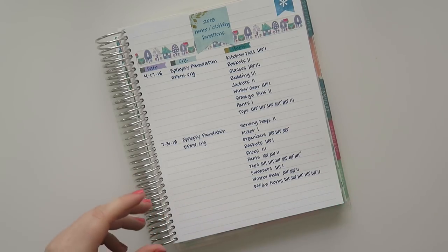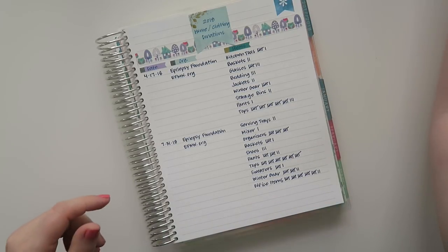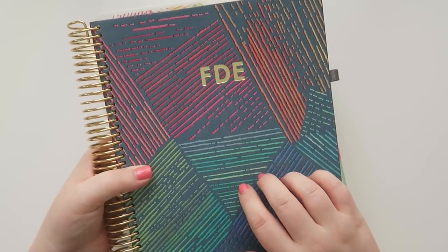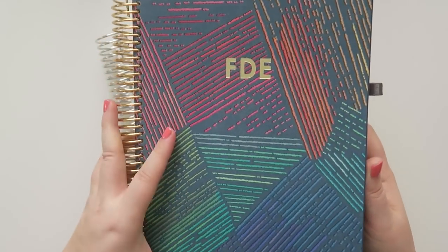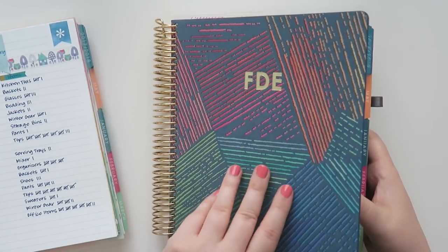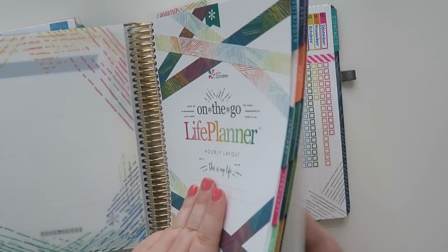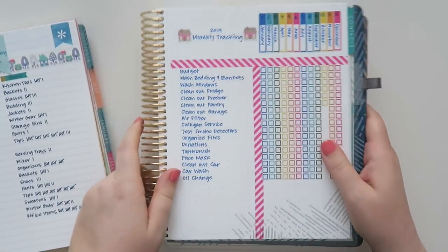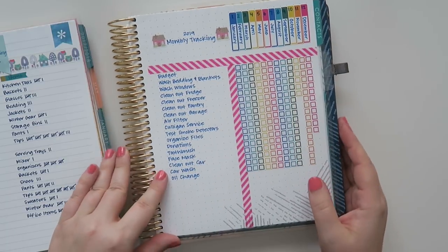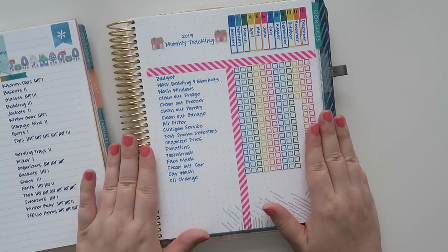That's how I've been tracking in my 2018 planner. I also want to show something in my new 2019 planner — the hard cover luxe in the colorful woven wonder pattern with gold foil and gold coil, hourly version. This is my monthly tracking for 2019, and I took inspiration from Jen at Jen Plans — I'll link her channel in a card and below.